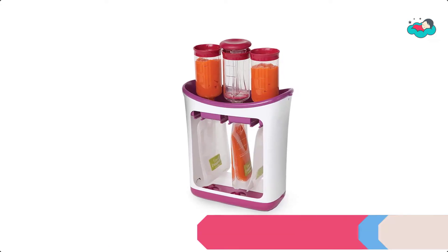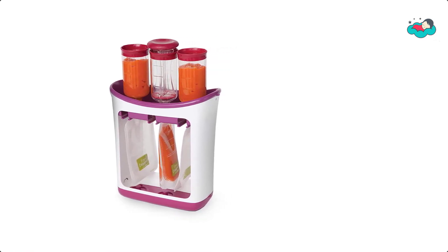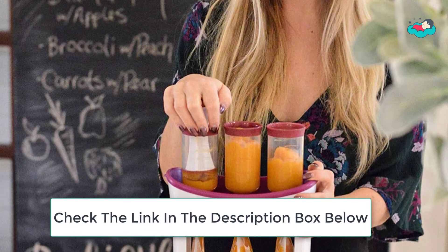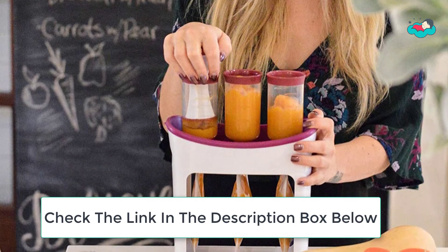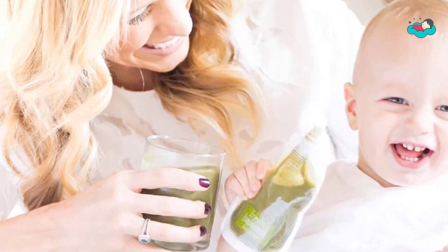Ranking at number 5 we have the Infantino Food Station. This homemade puree, smoothies, and fruit and veggie pouch snacks are batched, stored, and served with ease at home and on the go. It is made with BPA-free materials. This squeeze station comes complete with a non-skid rubber base, 3 filling tubes, 1 press, and 10 squeeze pouches for easy filling. Additional pouches can be purchased separately.